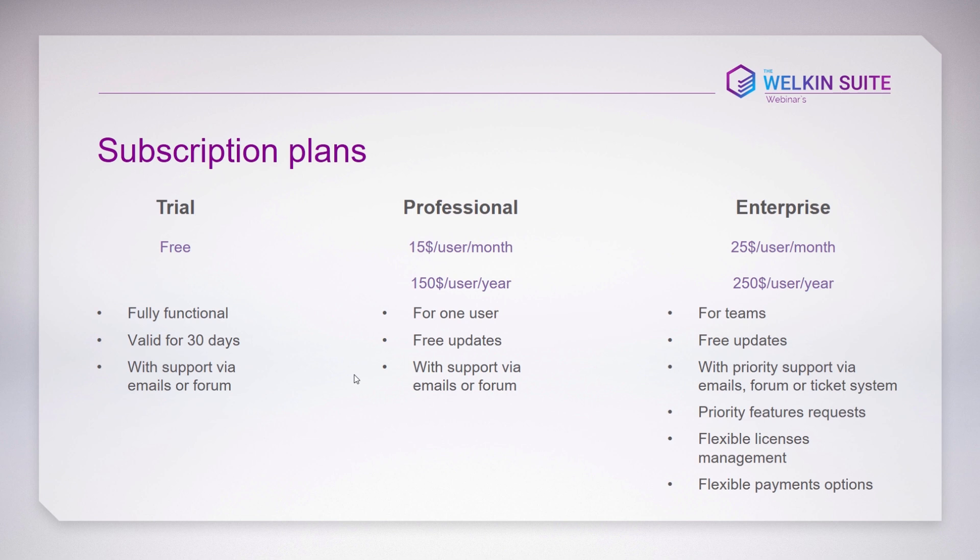We'll also have an Enterprise subscription plan at $25 per user per month or $250 per user per year. This is designed for teams, especially larger ones. In addition to free updates and email/forum support, you'll also get access to our ticketing system to log tickets, chat with support and developers, and get status updates. Feature requests and support tickets from enterprise users will have higher priority, as development teams often have different requirements.